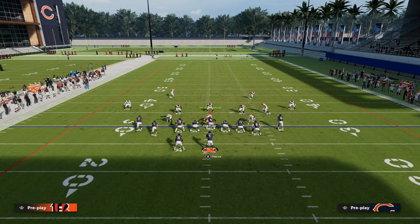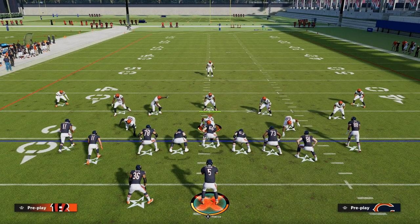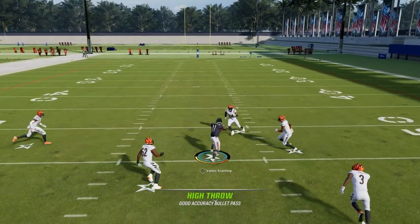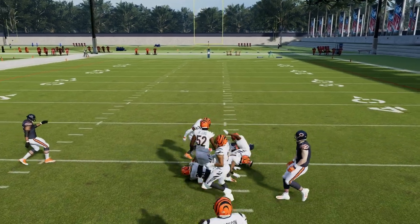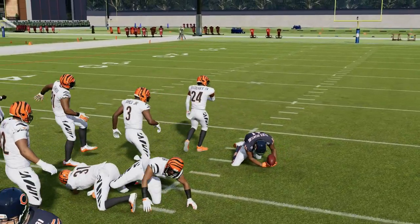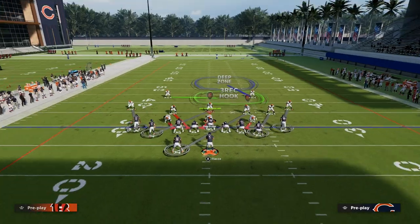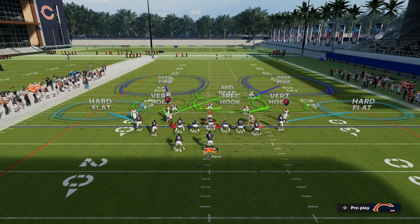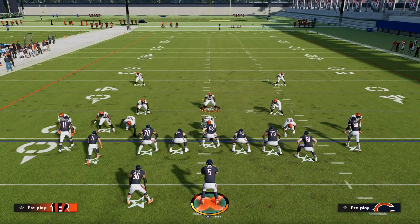If they are in cover three and hard flatting out of a cover three style zone with a little more yellow zones, you can highball this right here. If the yellow zones or the user run to the running back, then you've got a highball in the middle of the field off this post. This is one of the best routes in the game for attacking zone coverage.